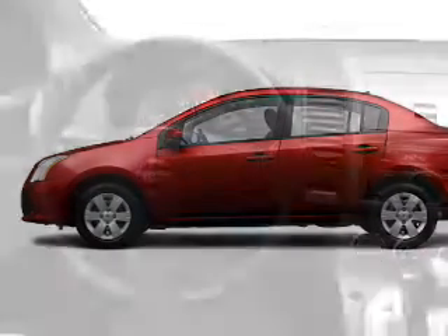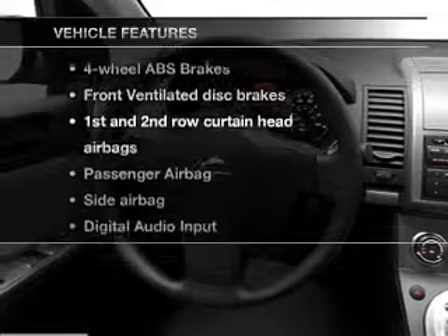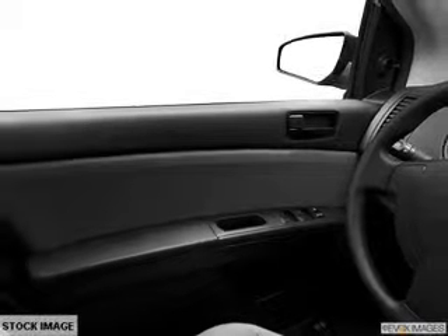The anti-lock braking system will help deliver you safely to your destination. Plus, enjoy these notable features that are included in this vehicle: power door locks, power windows, and an AM-FM stereo with a CD player.